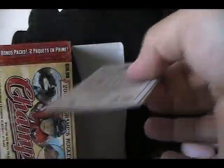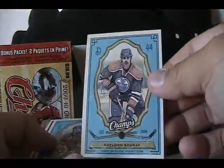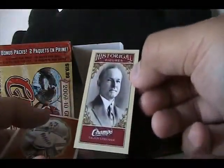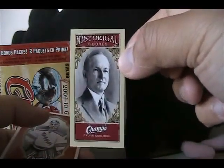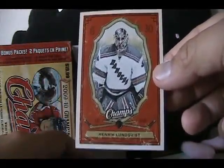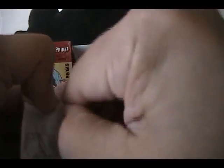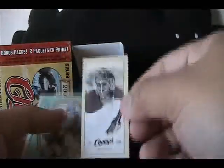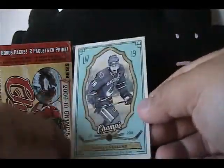Alright guys, just four more packs to go. Sheldon Souray, Mark Messier, historical figures insert of Calvin Coolidge, and a Henrik Lundqvist red parallel card. Definitely for you guys who like the Rainbow parallels — these are the challenging ones to try to get. We got Alex Delvecchio, Jaromir Jagr, Ilya Bryzgalov mini card, and a Marcus Naslund.